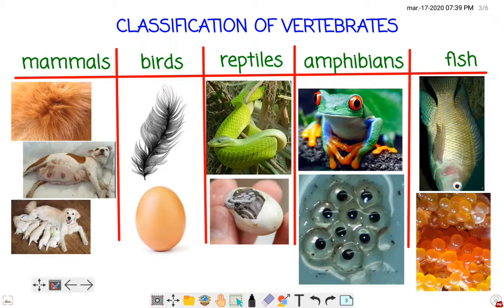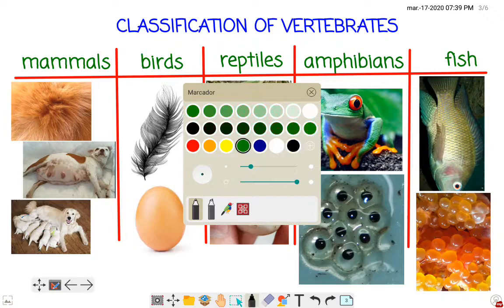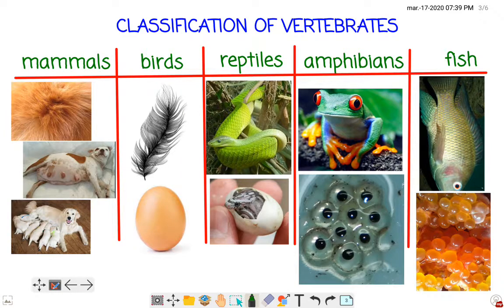Now let's remember the classification of vertebrates. There are five types of vertebrates: mammals, birds, reptiles, amphibians, and fish.